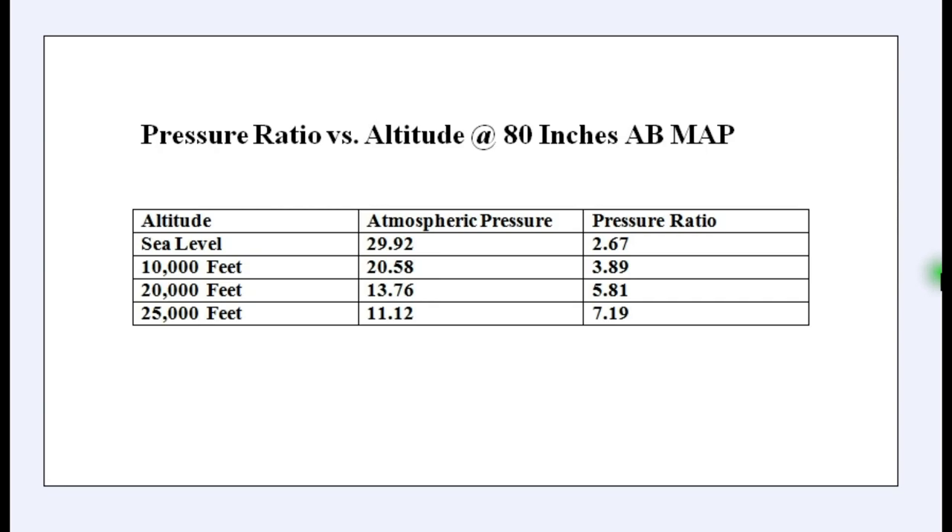So why does Raptor require compound turbos? Why can't it just use one turbo? This chart here shows compressor pressure ratio versus altitude at 80 inches absolute manifold pressure for the engine. Here we've got altitude, this is the atmospheric pressure at these altitudes, and this is the compressor pressure ratio at these altitudes. At sea level the pressure is 29.92 inches, and to make 80 inches we require a pressure ratio of 2.67. As altitude increases the atmospheric pressure decreases, and the pressure ratio required to make 80 inches increases. At Raptor's cruise altitude of 25,000 feet, the atmospheric pressure is only 11.12 inches, and to make 80 inches we require a pressure ratio of 7.19. Remember that number: 7.19.